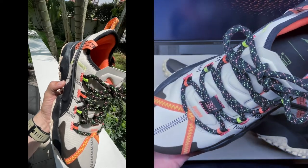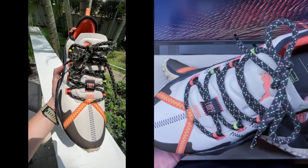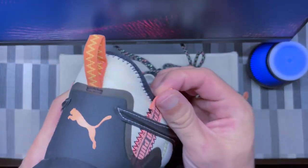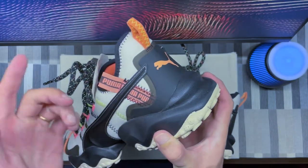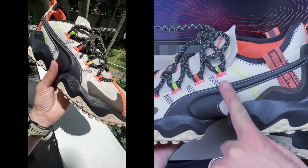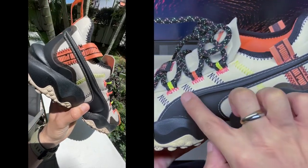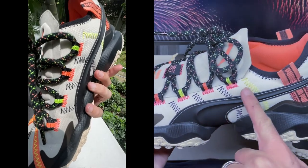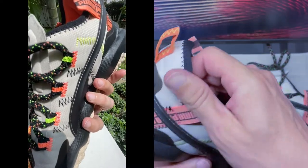In terms of branding, you've got the Puma logo on the side, the First Mile logo, Puma logo on the tongue, and at the back there are Puma logo bits as well. To be honest, I think those back logo bits are a little unnecessary — they look slightly cheap the way they've been added. The Puma logo on the side has a nice 3D effect, like a wave within the logo, which is actually a very nice detail. There are also some exposed stitching elements, which I think are purely aesthetic.